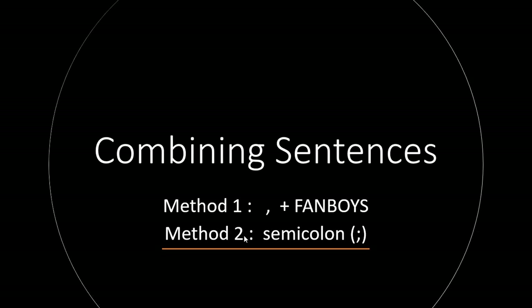Once you are able to reliably tell the difference between a full sentence and a fragment, you can do really interesting things with how you connect full sentences. We're going to be learning four different methods of combining full sentences that will really help you control the style of your writing. And you'll know how to use a semicolon, which makes you extra fancy.